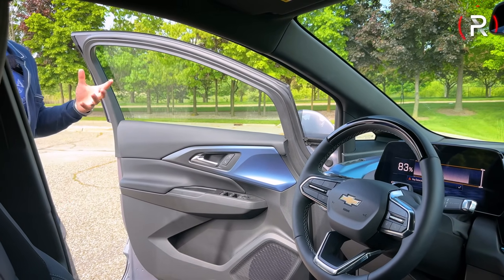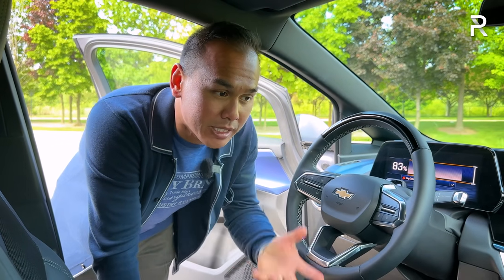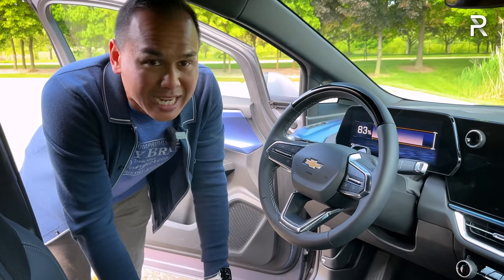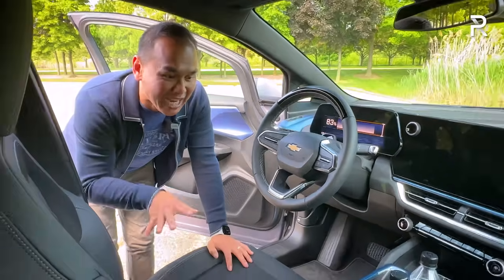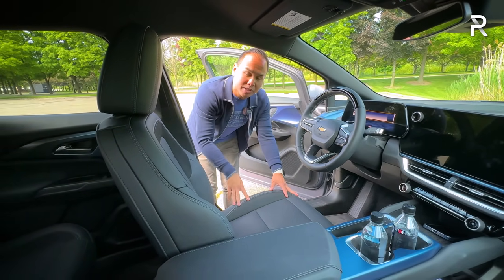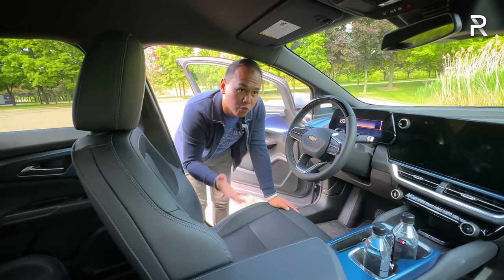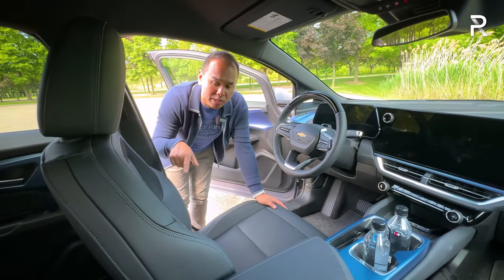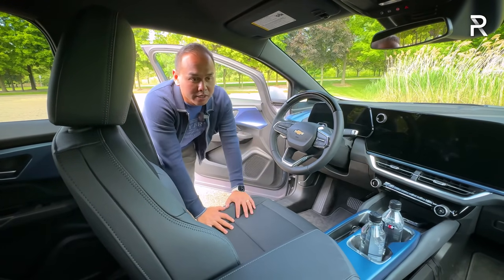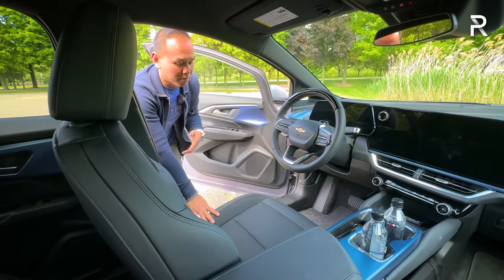The exterior of the Equinox EV looks modern and sophisticated. Inside, Chevy focused heavily on technology, interior space, and storage. This particular one has the black Evotex interior — you can also get it with a sky cool gray light-color interior. The seats adjust in eight different ways with two-way lumbar on the driver's side as a power-adjustable seat. The upper 3LT and 3RS trims give you heated and ventilated seats, while this 2LT gets three-level heated seats — an important feature Chevy includes at this trim level.